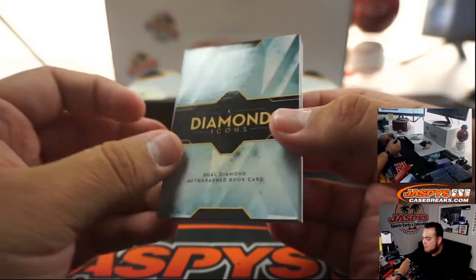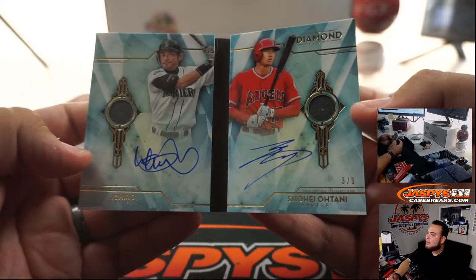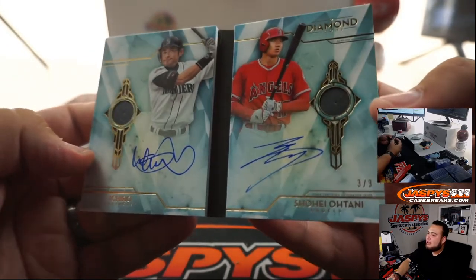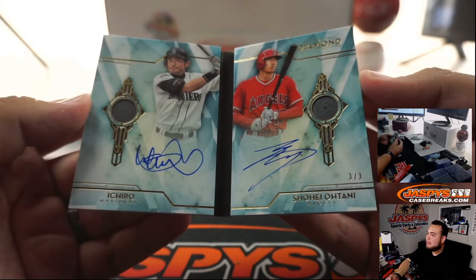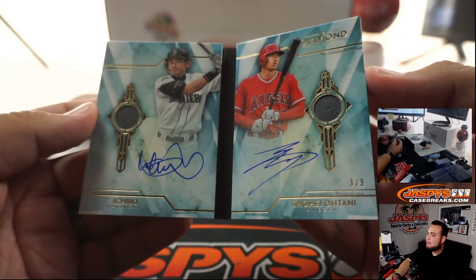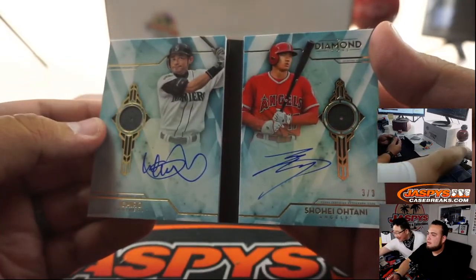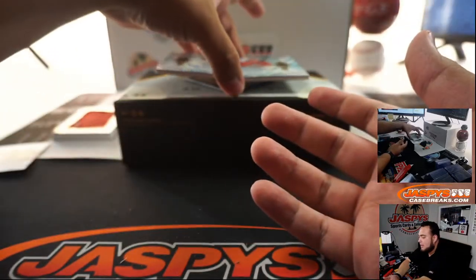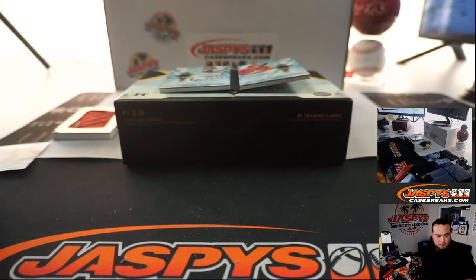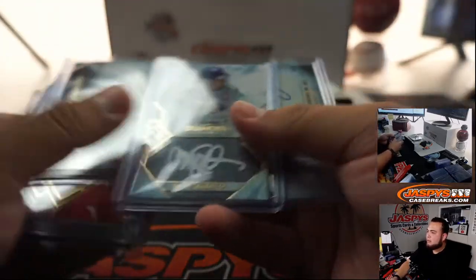And here's the dual diamond autograph book card. Wow, look at that — it's a three out of three. We've got Ichiro and Shohei Ohtani with a diamond on each and the autograph. That is nice. We'll see who gets that. So let me pause the video — I will input these hits into the randomizer, and then we'll see who gets what when we come back.